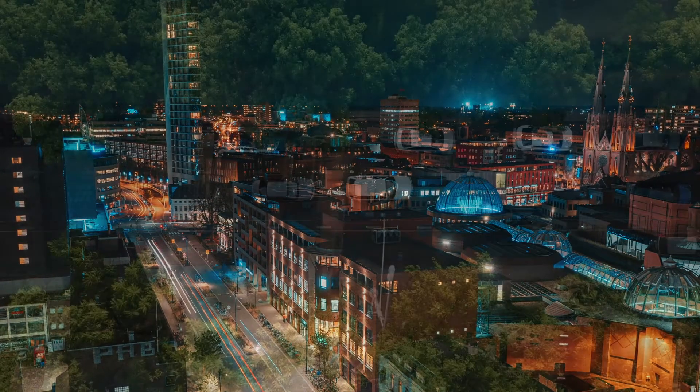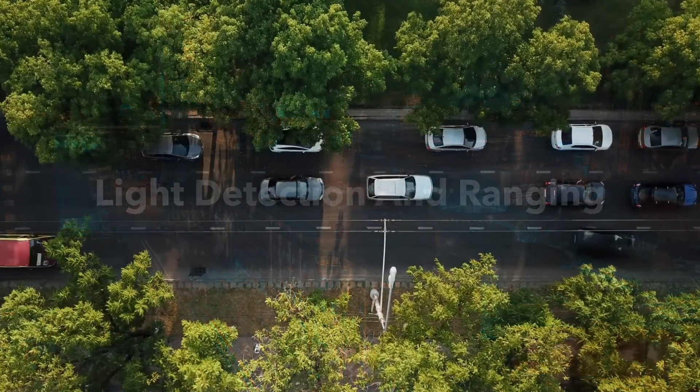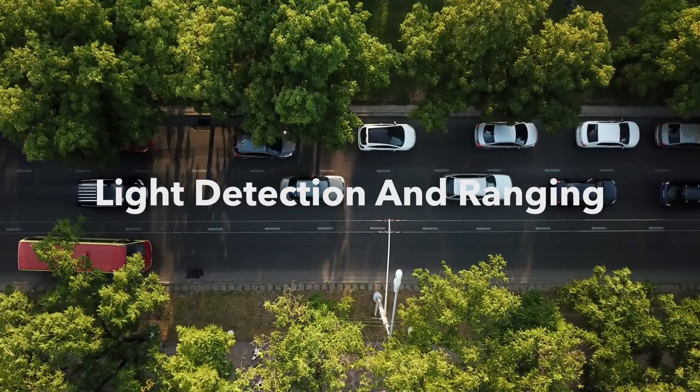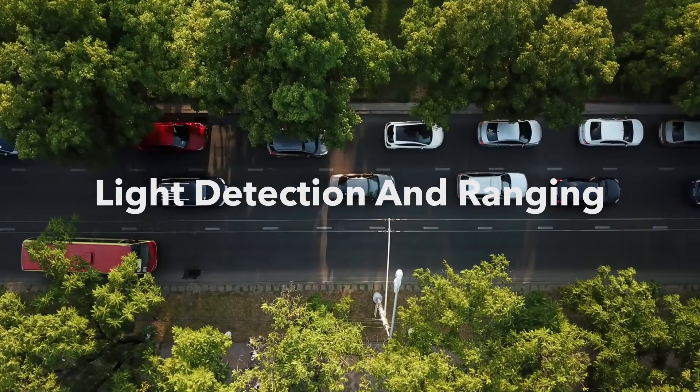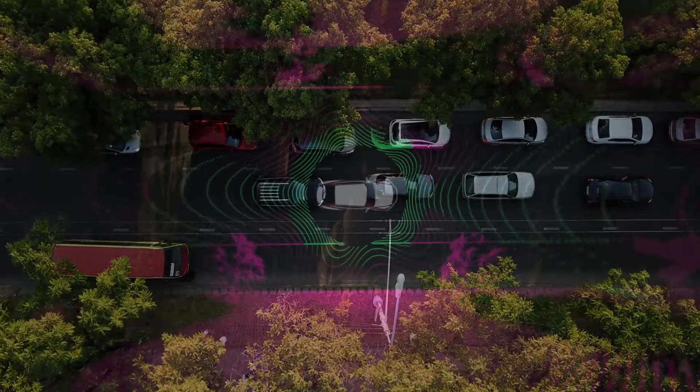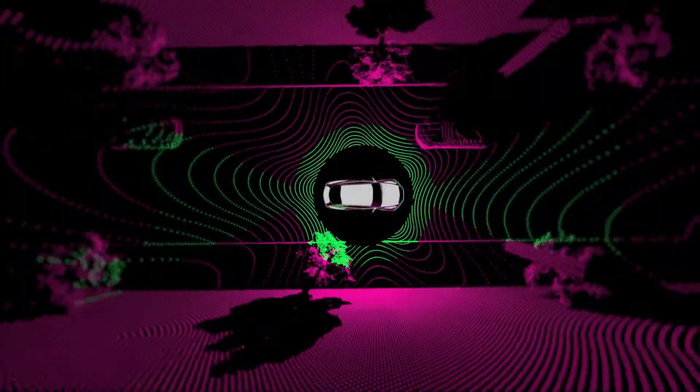LiDAR is one of these emerging technologies. LiDAR stands for Light Detection and Ranging. It is used to scan the environment, like radar, but it is thousands of times more accurate because it uses light waves instead of radio waves.